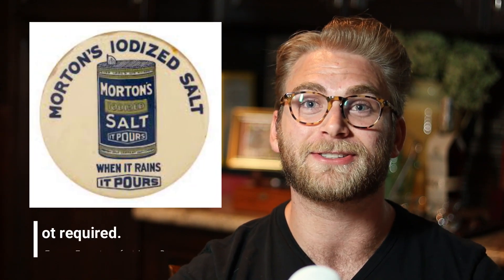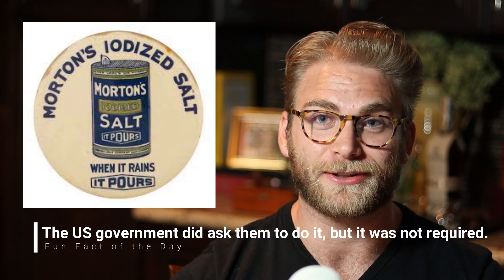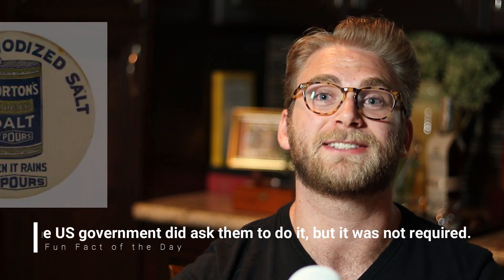So after it had been discovered that tons of people in places like the Appalachians, the Great Lakes, most of Canada, Central Africa, most of Europe, and tons of Central Asian areas were all developing these goiters from lack of iodine, Morton's Salt decided it would be worth their money to add iodine into their salt just to reduce these goiters. And it worked. Within a few years, almost all cases of goiter in the areas that actually buy Morton's Salt had been eliminated completely.